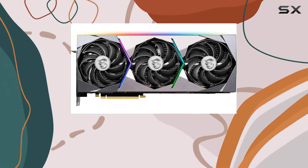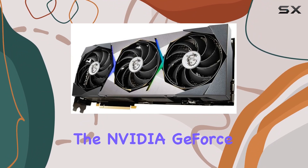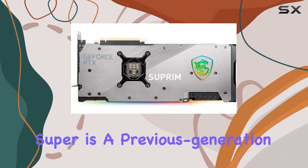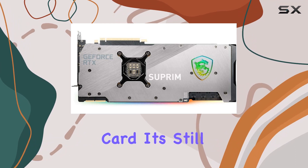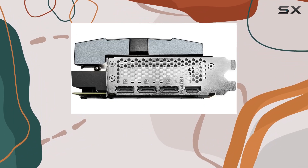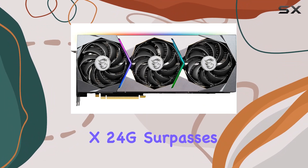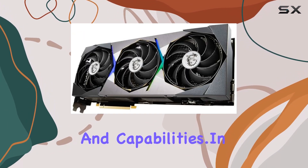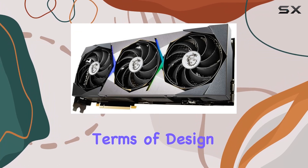Now, let's talk about the graphics coprocessor, the Nvidia GeForce RTX 2080 Super. While the 2080 Super is a previous generation card, it's still a formidable component in its own right. However, it's important to note that the RTX 3090 Suprem X 24G surpasses it by leaps and bounds in terms of performance and capabilities.